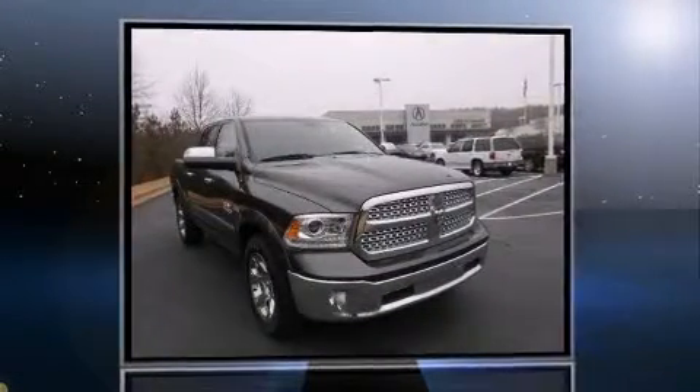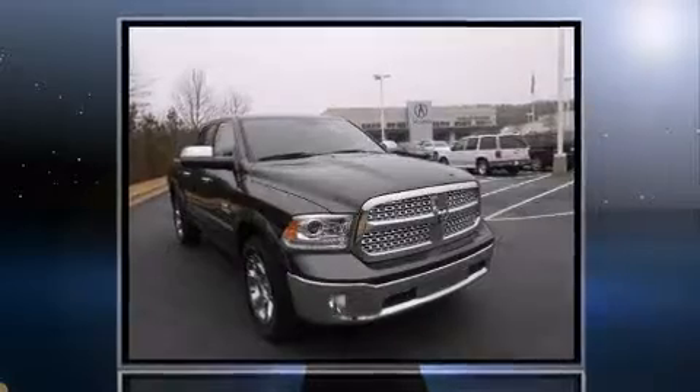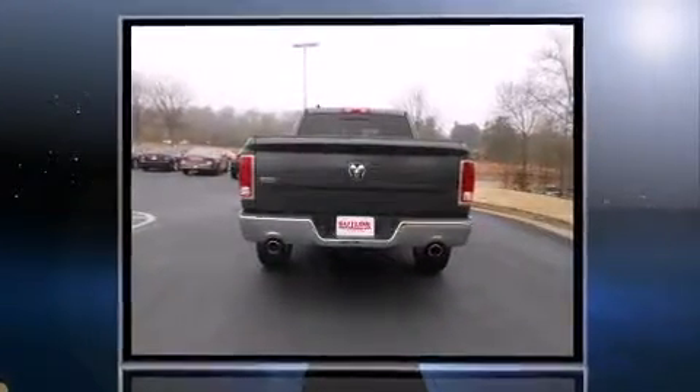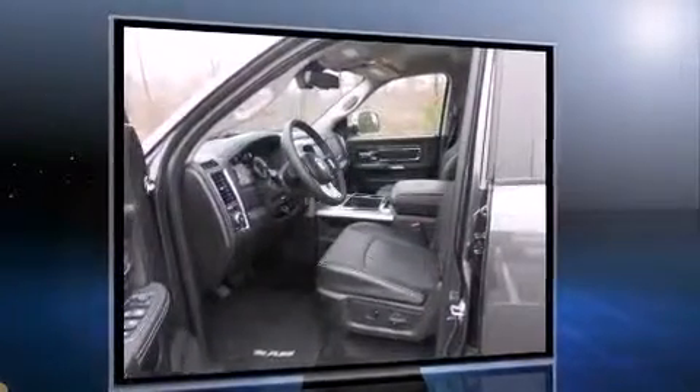With fewer than a thousand miles on the odometer, this vehicle provides excellent value as a pre-owned model. Smooth gear shifts are achieved thanks to the powerful eight cylinder engine, and for added security, dynamic stability control supplements the drivetrain.